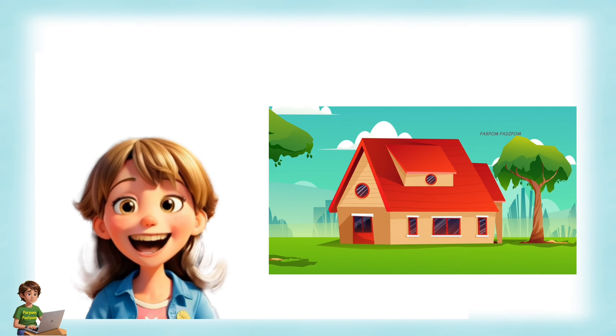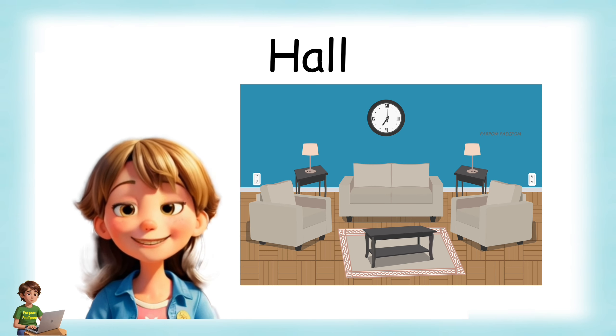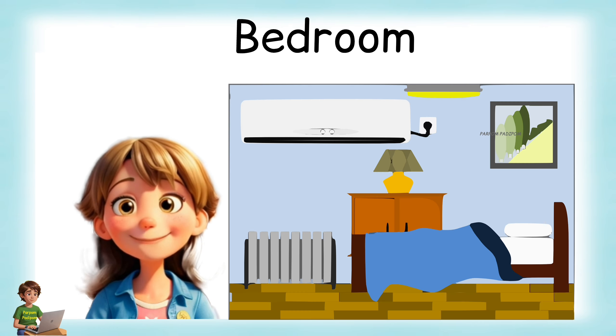Usually a house consists of a drawing room, kitchen, bedroom and bathroom.